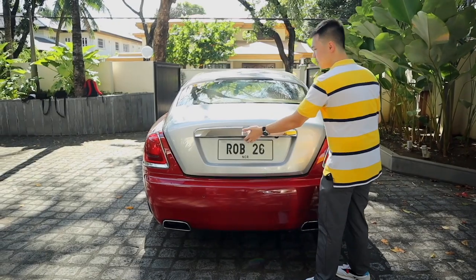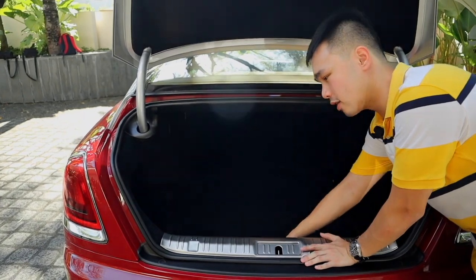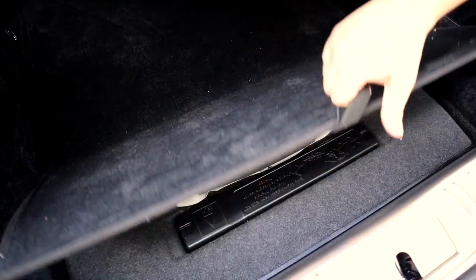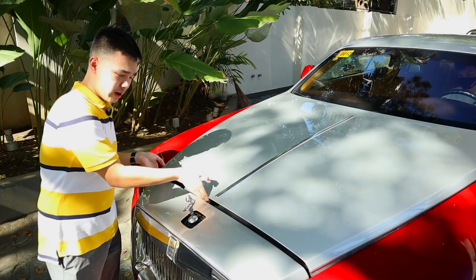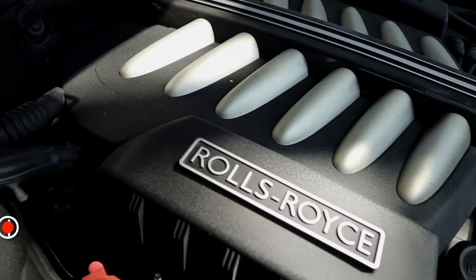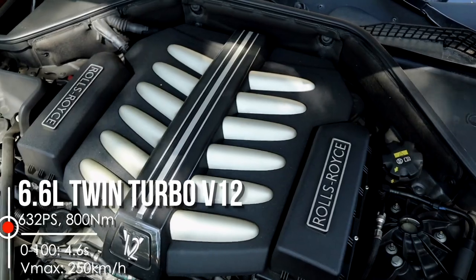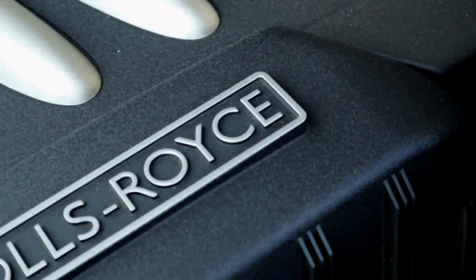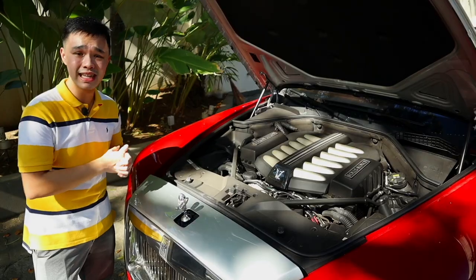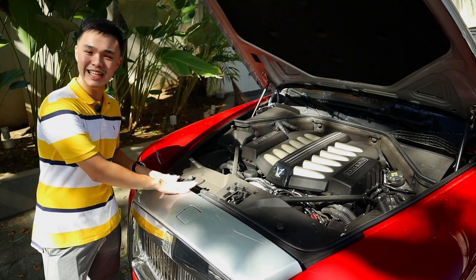Opening up the power trunk reveals a rather small boot given the size of the car, but it is very plush with full carpeting. Inside you'll find an early warning device and a first aid kit. Under the hood is a 6.6-liter twin-turbocharged V12 engine making 632 horsepower and 800 Newton-meters of torque. This is the BMW N74 engine, also found in the BMW 760Li, and it is probably one of the smoothest engines out there — you can barely feel it start up.